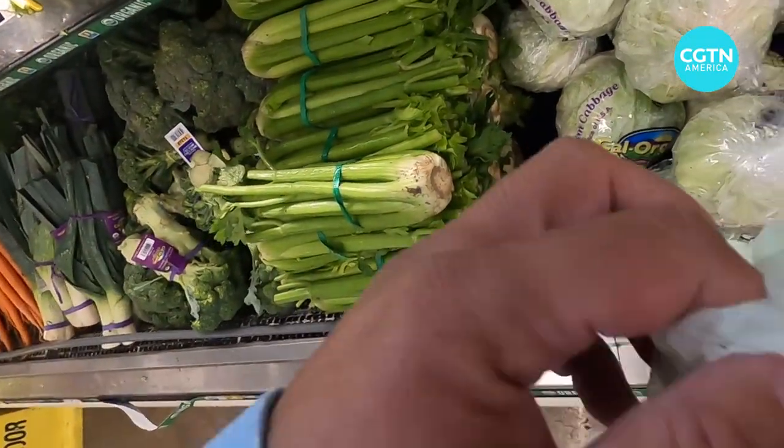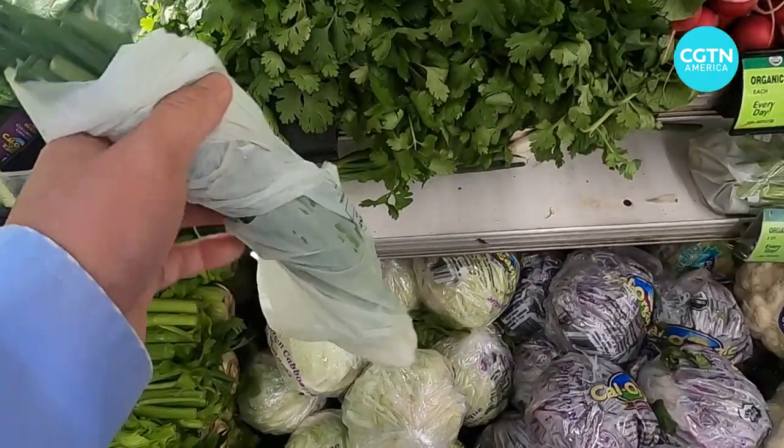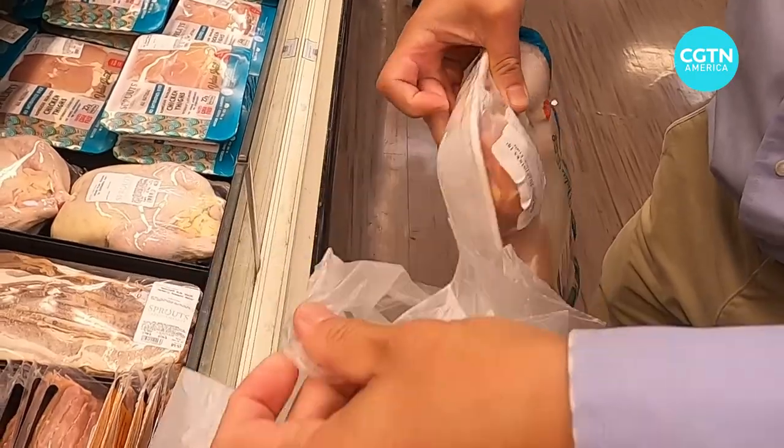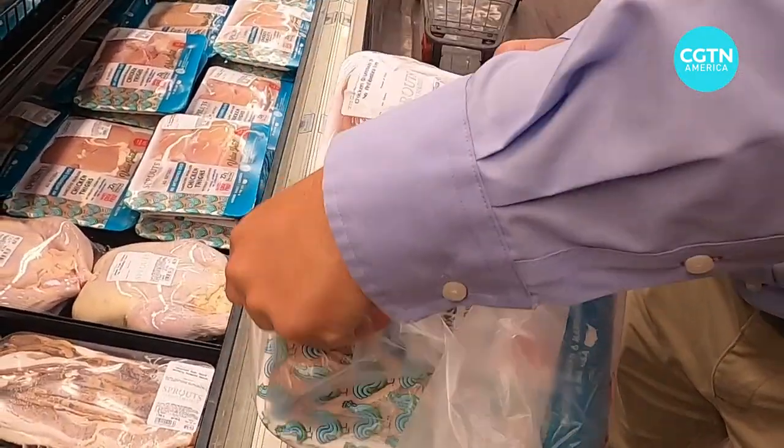Another key thing that this bill does is it requires labeling and coloring for those bags to really distinguish them from other plastic bags. This is a big deal for the composters in our state who can't currently easily distinguish between what's a compostable bag and what isn't. That part of this regulation should really help with the quality of compost materials and getting bad plastics out of composting.